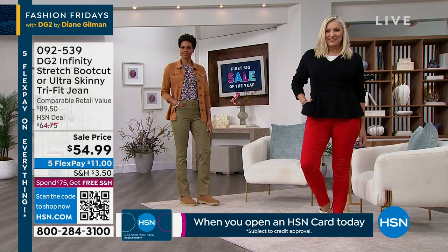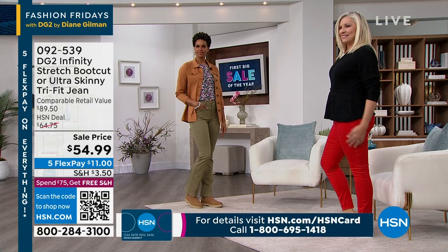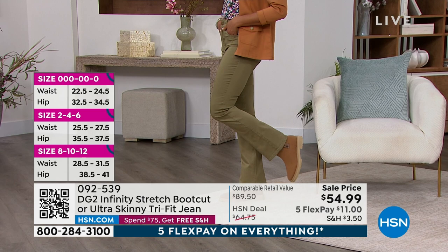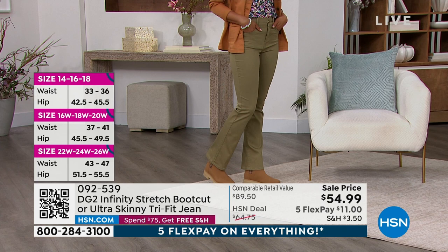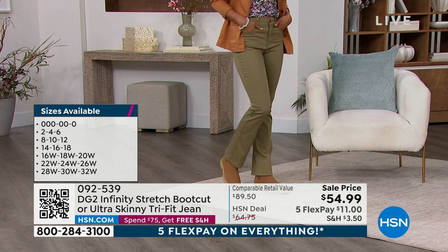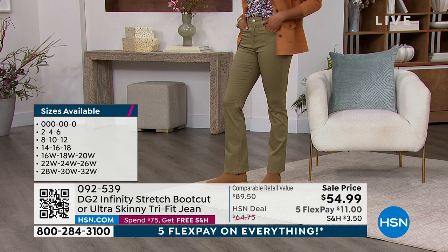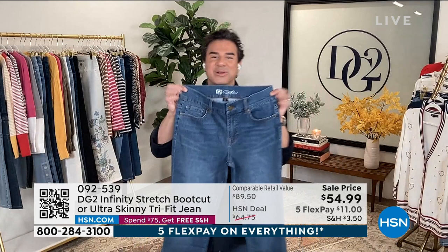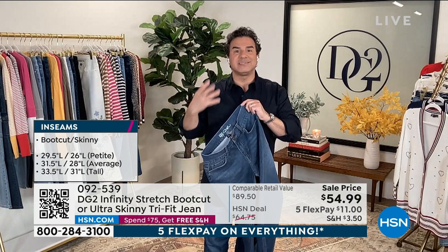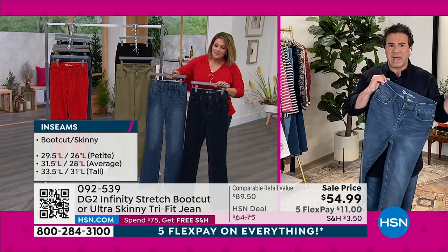This is the jean that never lets you down — that perfect best friend that one day fits and one day doesn't. It is that perfect jean for your unique body. If you've not tried Infinity Stretch, I want you to try it today. It's just $11 to try it on — like nothing you've ever tried. If you're like me and you bloat, one day you're great, one day you're not — this is the jean for you. 092539 is your item number. Stay with us on HSN.